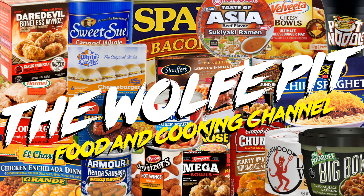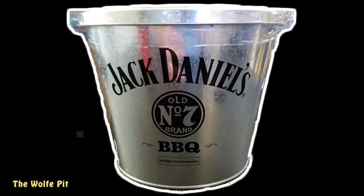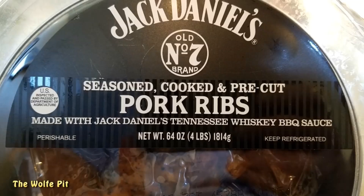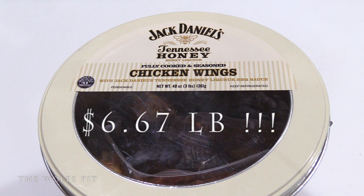Hey everybody, welcome back to the Wolf Pit with another episode of 'What Are We Eating?' Today we're gonna be trying Jack Daniels Tennessee Honey Chicken Wings in a bucket. You guys might remember the disaster that the Jack Daniels ribs turned out to be. I wonder if this $20 bucket of wings is any better than that $20 bucket of ribs? Yes, I said $20 for a bucket of chicken wings — but it is three pounds of chicken wings.